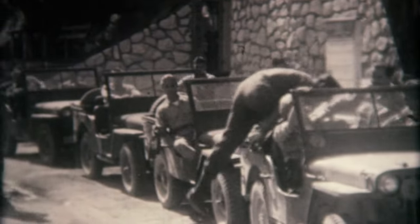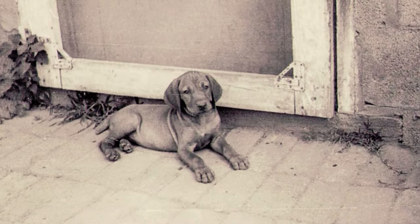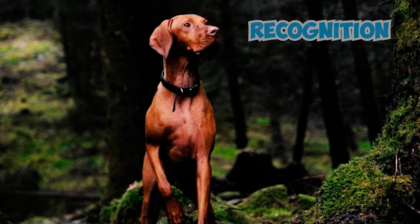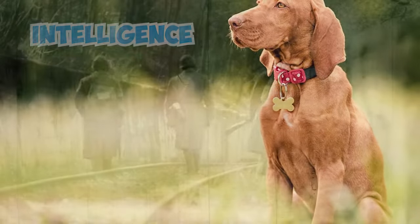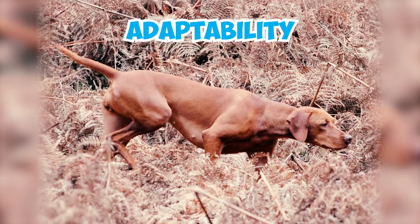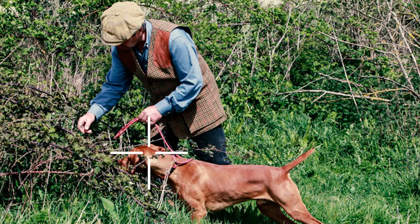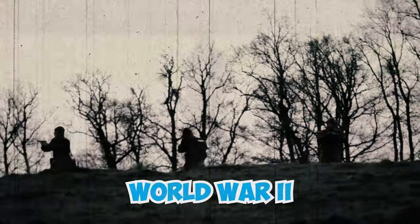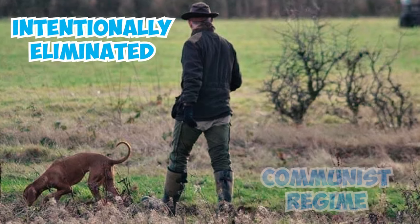Number 25: Despite facing near extinction due to the aftermath of the First World War and the impacts of the Second World War, the Vizsla breed somehow managed to survive. During this time, the breed's characteristics started to stabilize, paving the way for their recognition and preservation. Number 26: In the First World War, Vizslas demonstrated their intelligence and versatility by serving as messenger dogs. This wartime role highlighted their adaptability and further solidified their reputation as skilled working dogs. Number 27: The initial Hungarian Vizsla breed standard was established during this period. Yet, towards the end of the Second World War, it is believed that as much as 90% of Vizslas in Hungary had perished or were intentionally eliminated by the communist regime.